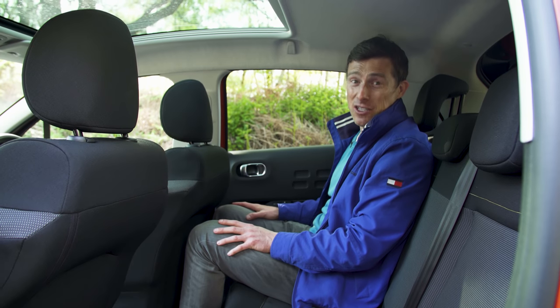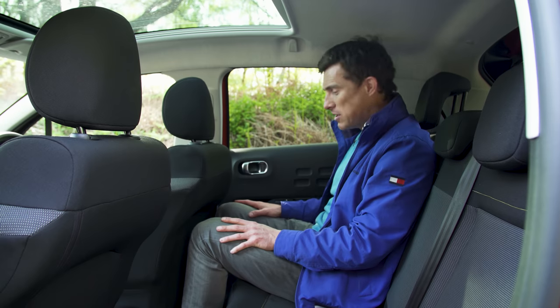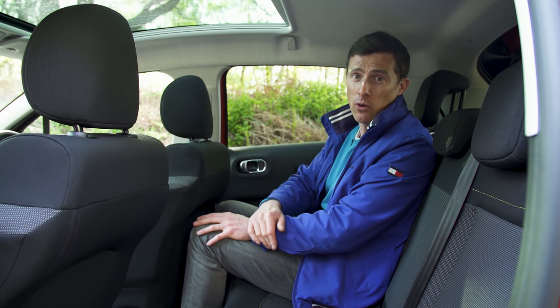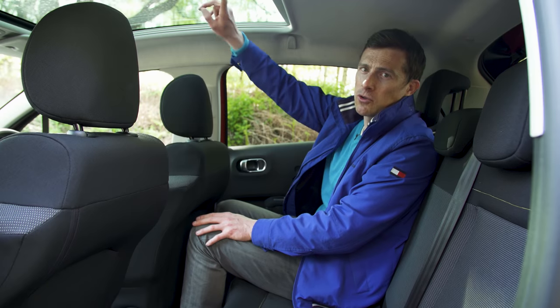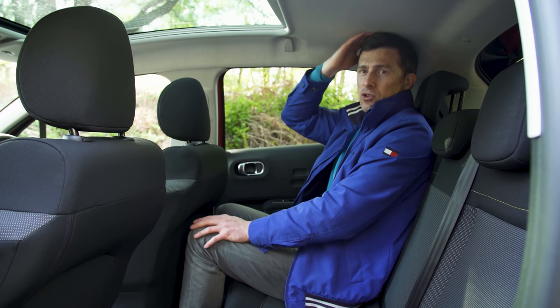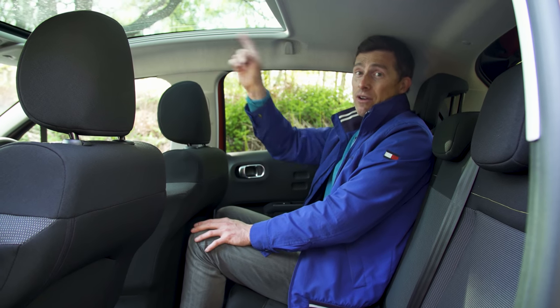You don't expect these cars to be particularly large in the back, but the Citroen does suffer from rather tight knee room. And if you're thinking of buying this car and want to carry adults in the rear often, don't get the optional glass roof because it eats into head space — with that roof, there's no headroom at all if you sit up straight. It's not quite so bad without it.